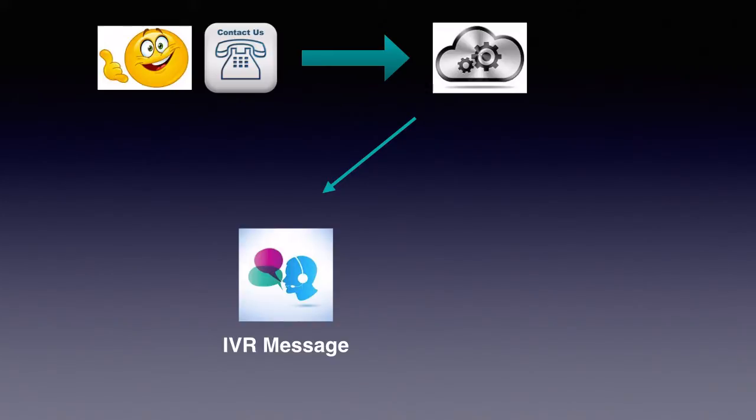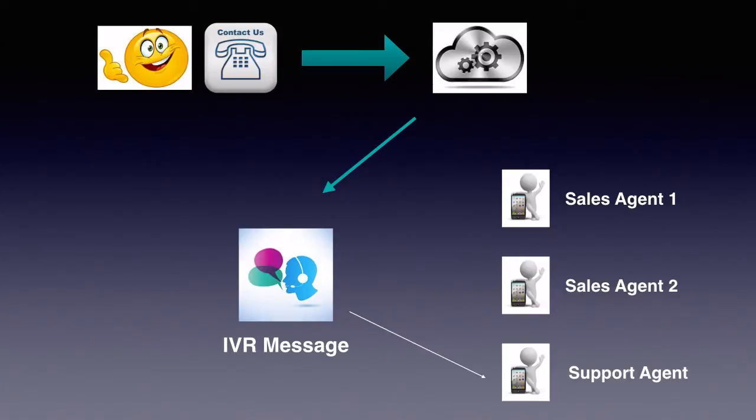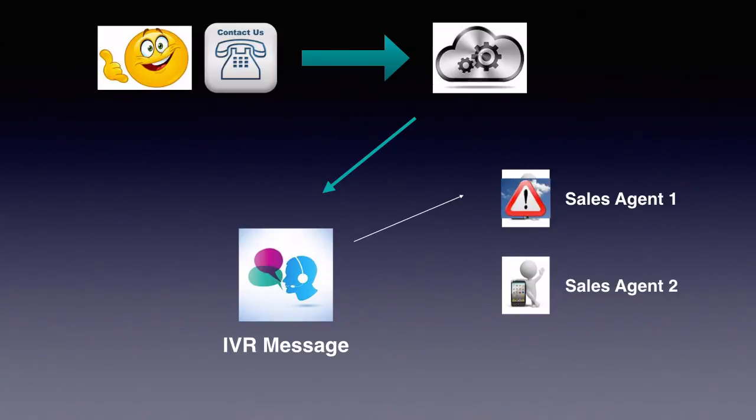Depending on your customization, all the incoming calls are then routed to your phone or your agent's phones. If Agent A is busy attending to a customer, the incoming call is automatically routed to Agent B.